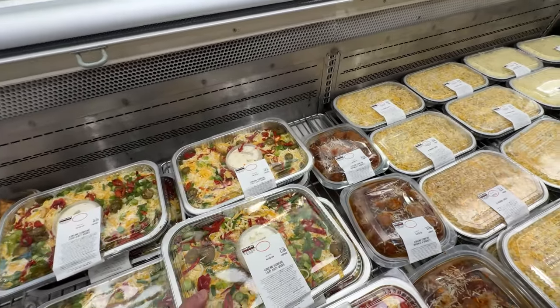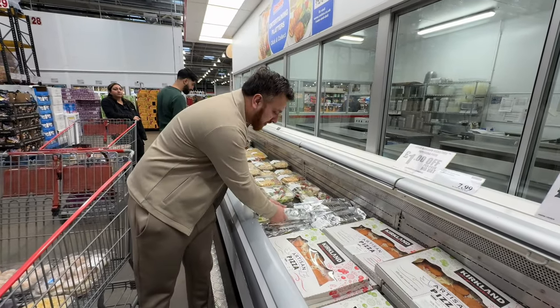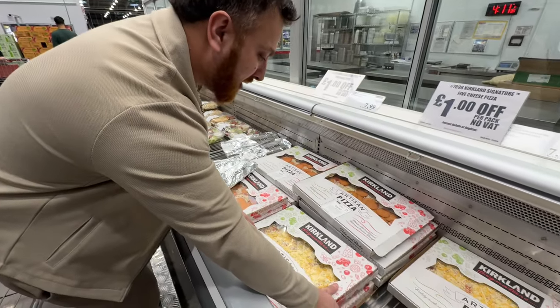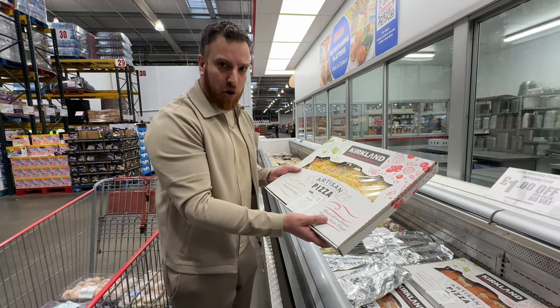Two things I think are really cool: the garlic bread, which actually feels like a baseball bat - that heavy, very garlicky - and then this pizza here. I will do a review for actually having the Costco pizza because it's 10 out of 10.